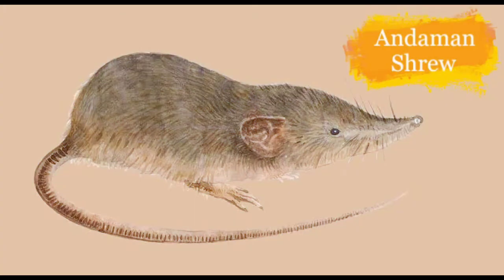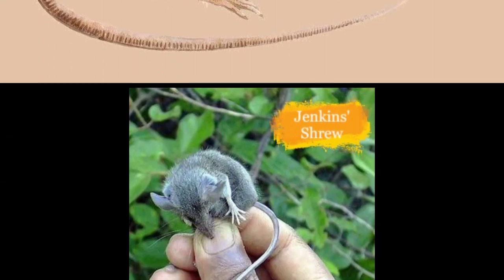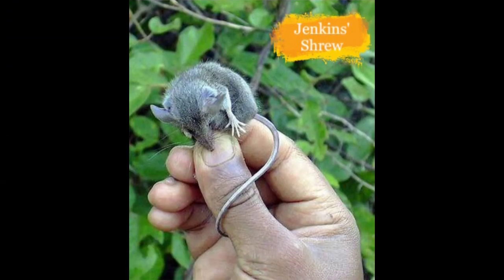Next is the Andaman Shrew. They live in South Andaman Island. The main reasons for the decline are habitat loss and natural disasters.